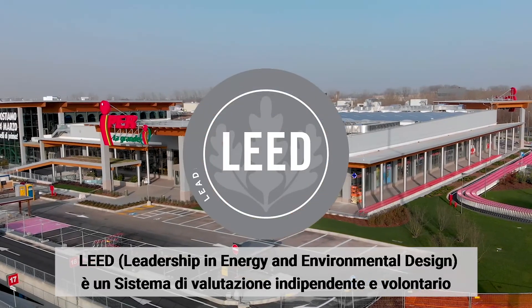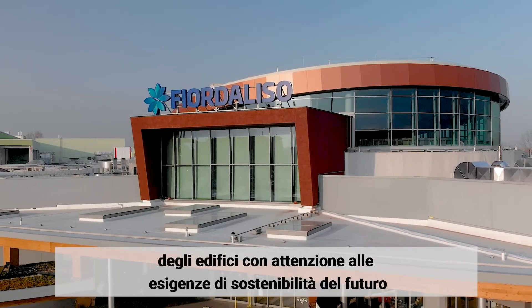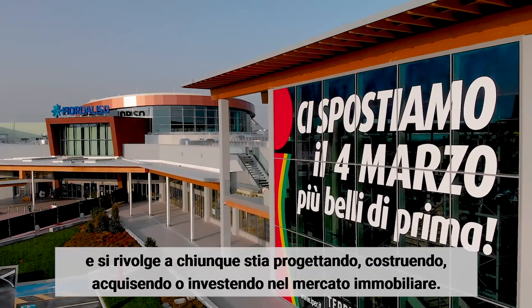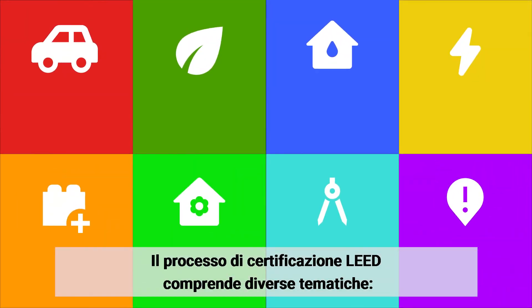LEED — Leadership in Energy and Environmental Design — is an independent evaluation system of sustainable building for whoever is designing, building, purchasing and investing. There are several areas involved in the LEED approach.